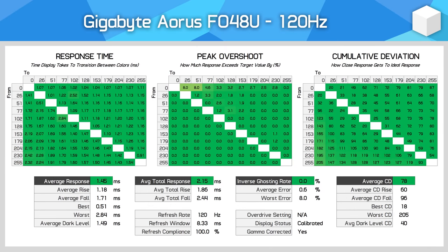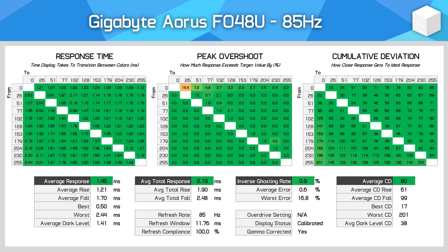In terms of response time performance, as the FO48U is an OLED panel it's extremely fast and doesn't require overdrive settings. At 120Hz, results are very similar to the LG C1 OLED — an average response time of around 1.5 milliseconds using our strict test methodology, with zero appreciable overshoot and ludicrously good cumulative deviation of below 100, indicating near-instant response behavior. This behavior is maintained at lower refresh rates, whether running at fixed 120Hz, fixed 60Hz, or with adaptive sync variable refresh rates.